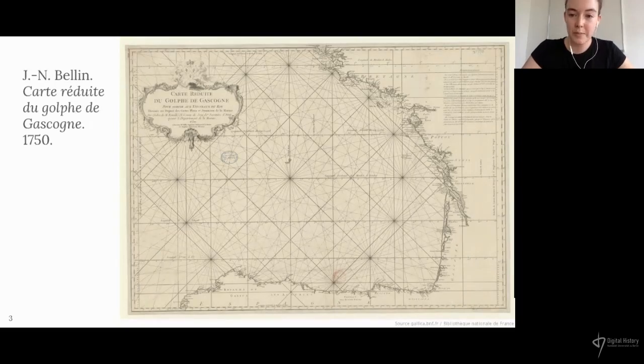Once this map had been published, the depot quickly learnt that it was inaccurate, thanks to feedback sent by people who had used it to navigate. Given the importance of this maritime region, it was decided that a hydrographic campaign should be carried out to verify and correct this chart and others of the same region, and to take measurements of the depth of the water at different points on the approaches to ports, to be able to add that information to new charts.